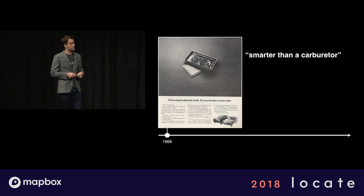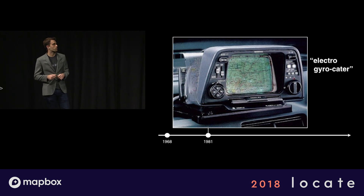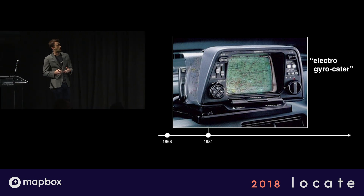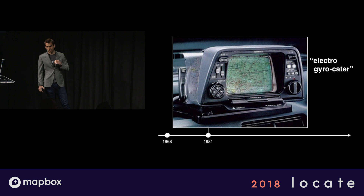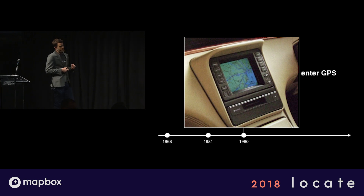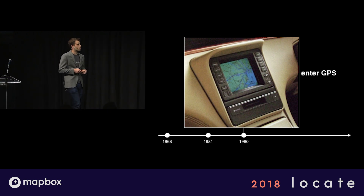If you fast forward 13 years, they actually called this thing the electrogyrocator. This is the first truly automotive navigation system. It's not actually using satellites — it's using a very early version of an IMU, or inertial measurement unit. So using dead reckoning and a helium gas-based instrument that was also used by Cold War pilots to do dead reckoning, basically figuring out where you are by where you started from and how you've accelerated, decelerated, and turned in that time. The first time we actually put GPS with visualization into a car was in a vehicle called the Mazda Cosmo in 1990. And it definitely looks like the first time you put GPS into a car as well.